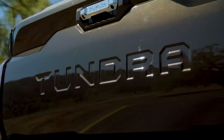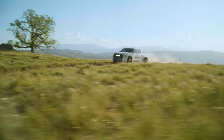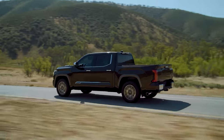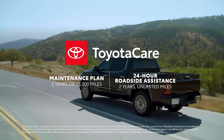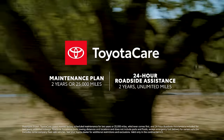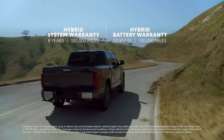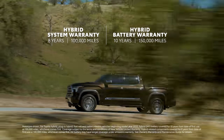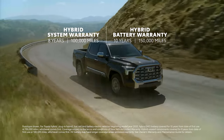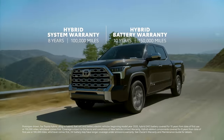There are many reasons why Tundra stands out — from its potent powertrains to highly capable off-road performance variants and standout tech and convenience features, this truck is ready for anything. Plus, Tundra's value only gets stronger since every grade includes ToyotaCare, which provides two years or 25,000 miles, whichever comes first, of scheduled maintenance, and two-year unlimited mileage 24-hour roadside assistance. Additionally, models powered by the iForce Max system are backed by an eight-year or 100,000-mile hybrid system warranty, whichever comes first, and a 10-year or 150,000-mile hybrid battery warranty, whichever comes first, making Tundra's electrified grades the ideal choice for the long haul.